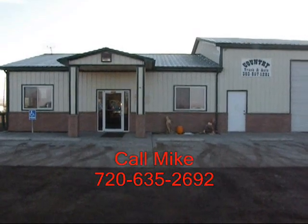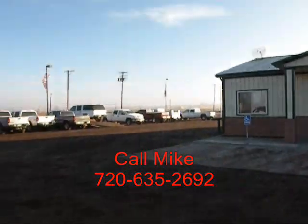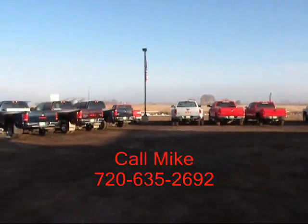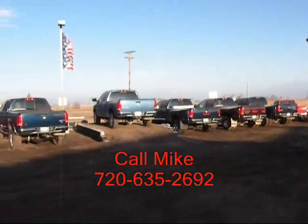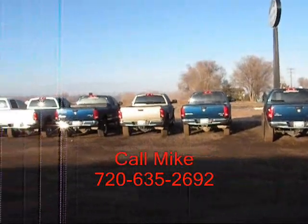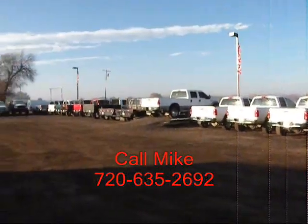This is Country Truck. We're located three miles north of Fort Lofton, Colorado. And as our name implies, we are in the country. You can see some of our inventory here. Our close proximity to Denver, Colorado gives us access to a lot of vehicles. We specialize in diesel trucks, and by having this narrow focus, we can offer you great collections and pricing.